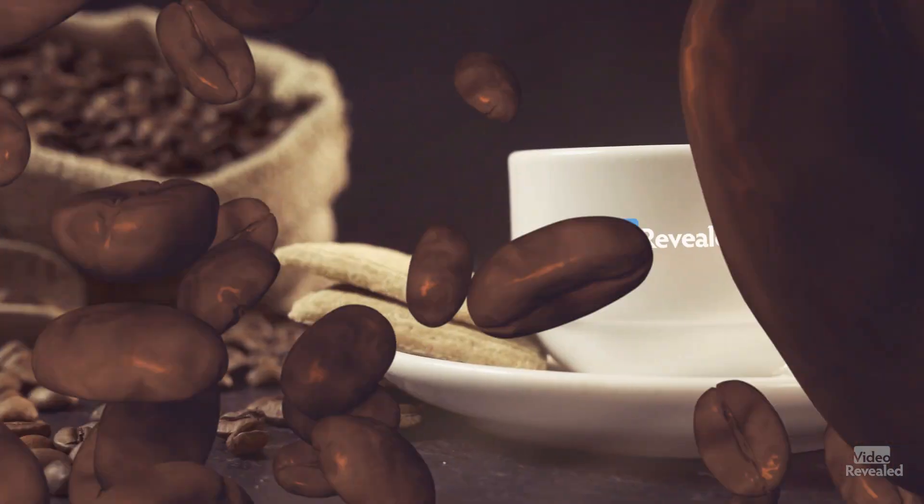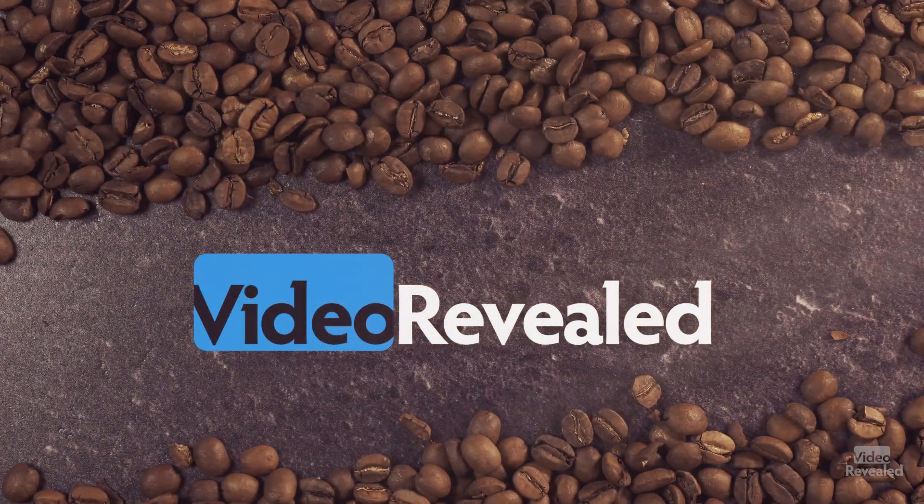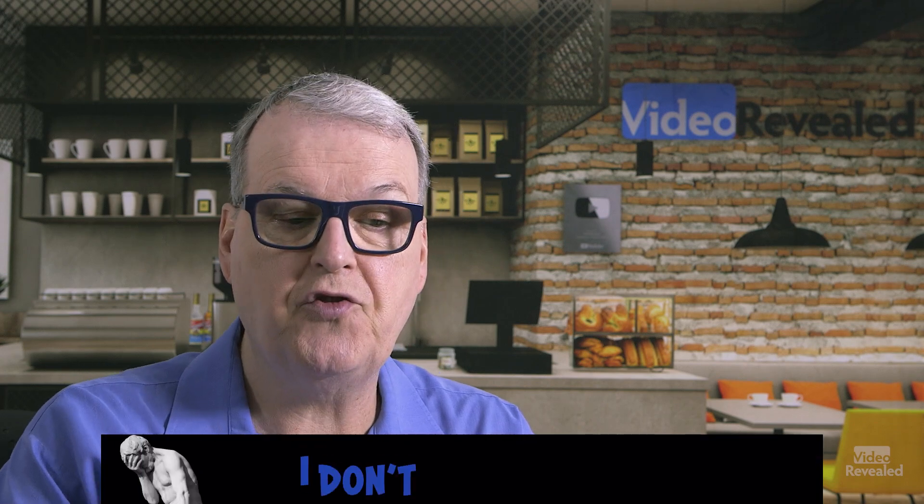Hello and welcome to Video Revealed. I'm Colin Smith. Let's have a look at my Dell Performance Review. I have a whole other episode about the features and functions of the Dell Precision 7770 mobile workstation that I use for my tutorials now. This is my newest computer, and it's a screaming fast system with a lot of features. I'll link to that in the description.